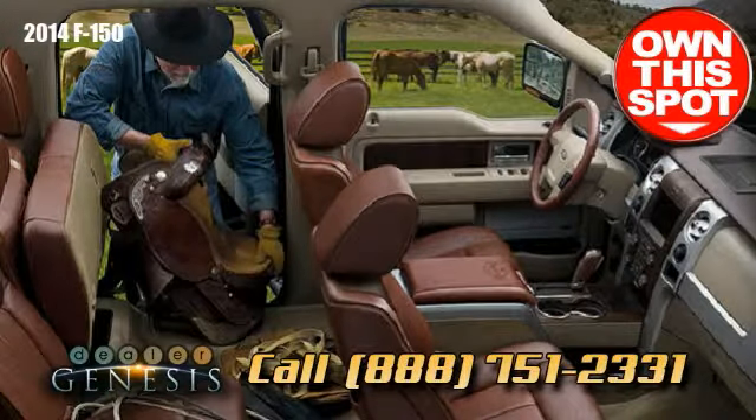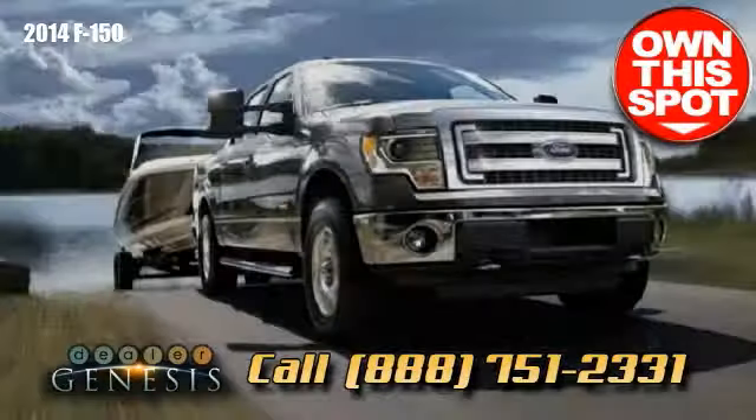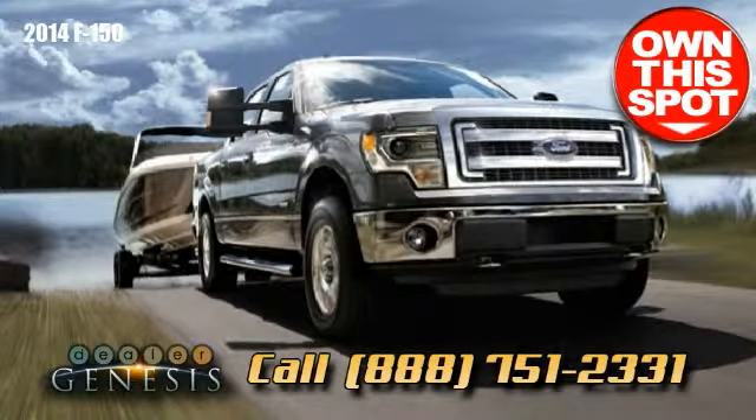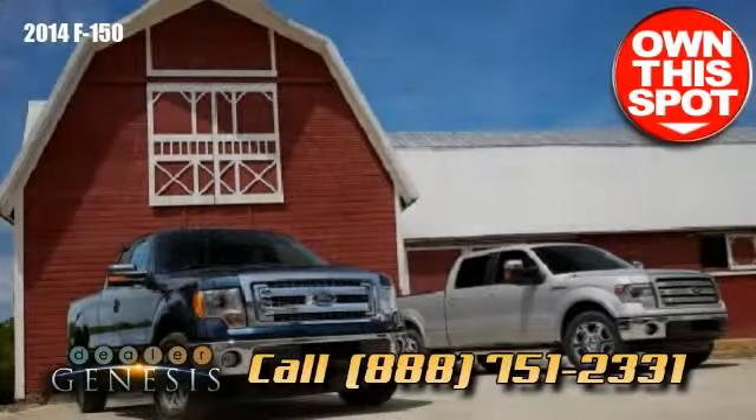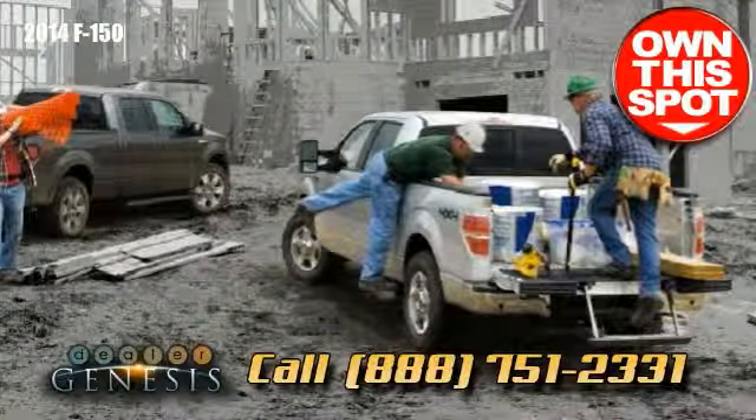Looking for a new full-size pickup truck? Here are several hard points to think about. The F-150 can haul more payload than all of its challengers — a maximum of 3,120 pounds in fact.